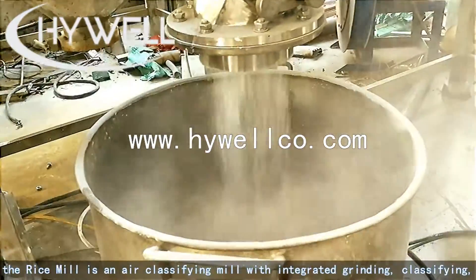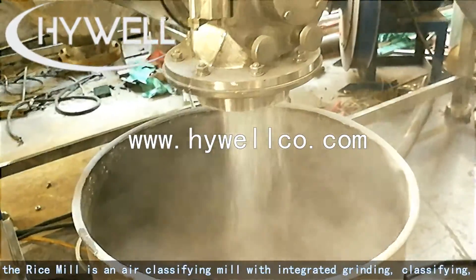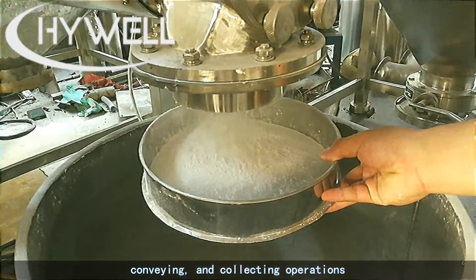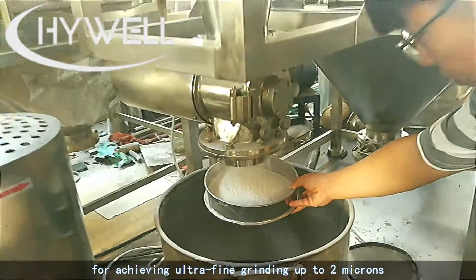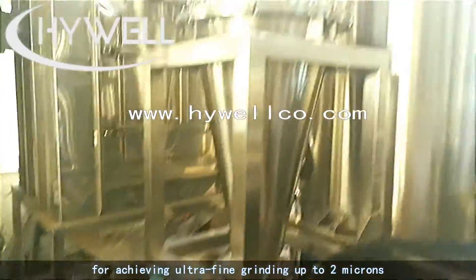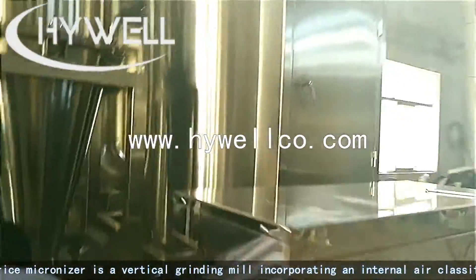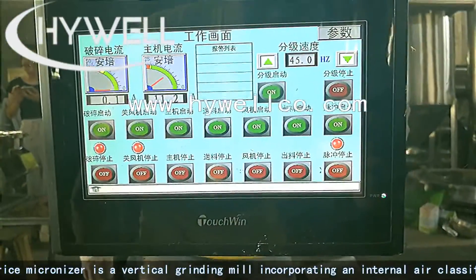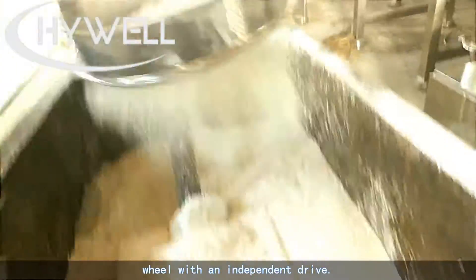The rice mill is an air classifying mill with integrated grinding, classifying, conveying, and collecting operations for achieving ultra-fine grinding up to 2 microns. The rice micronizer is a vertical grinding mill incorporating an internal air classifying wheel with an independent drive.